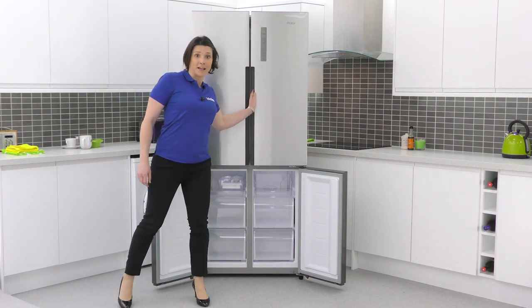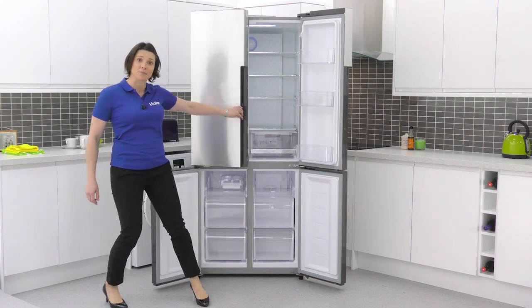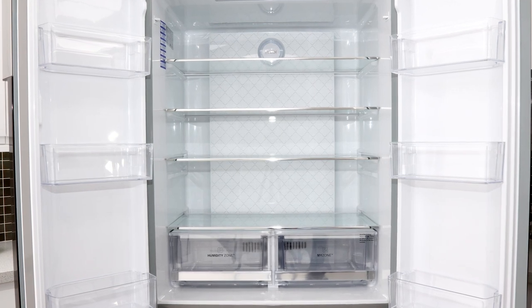In the refrigerator, there are adjustable shelves giving you flexibility to store larger items, so you aren't restricted on where to store your produce.